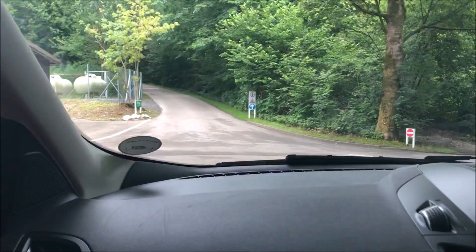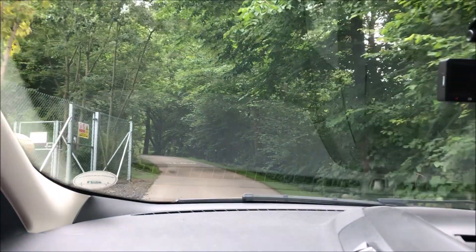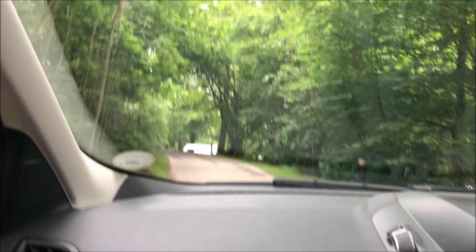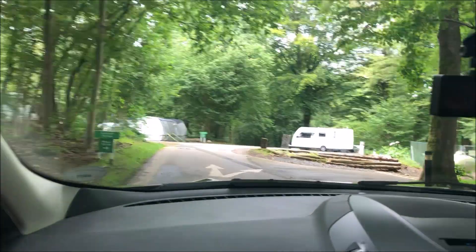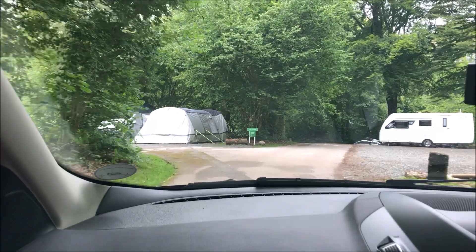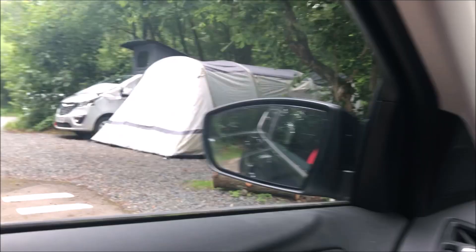Now we've got to the one-way system — we'll go straight over now. There are pitches 56 to 120. And to the right you've got pitches 105 to 120, called Squirrel Terrace. And to the left we have The Grove, pitches 56 to 63.